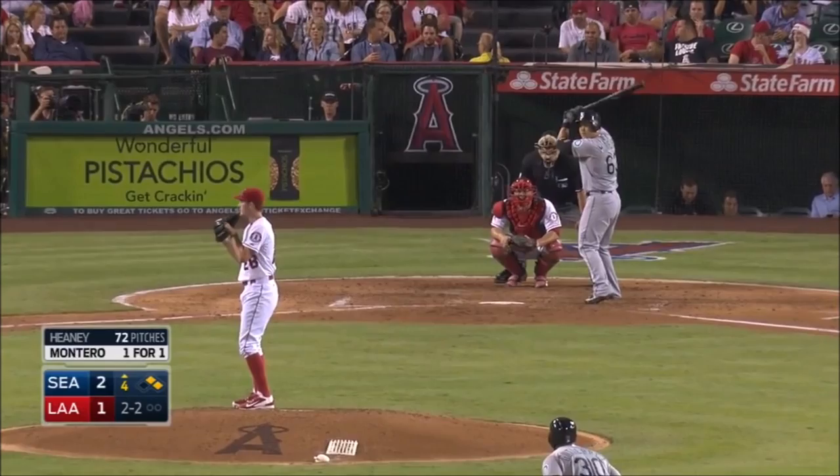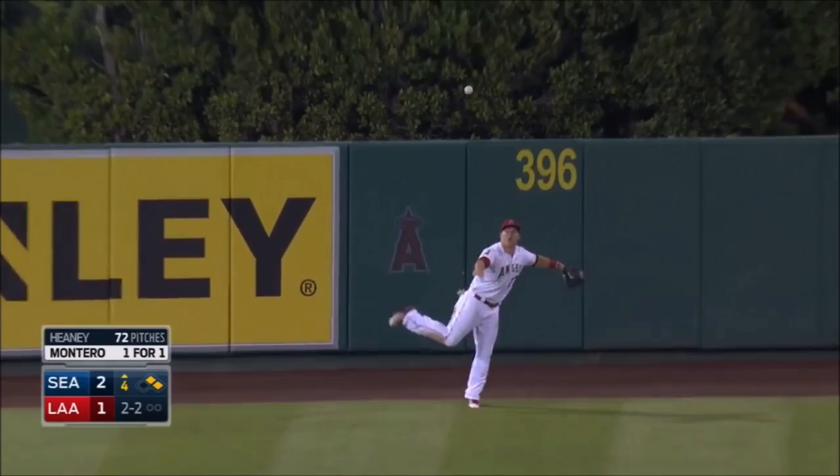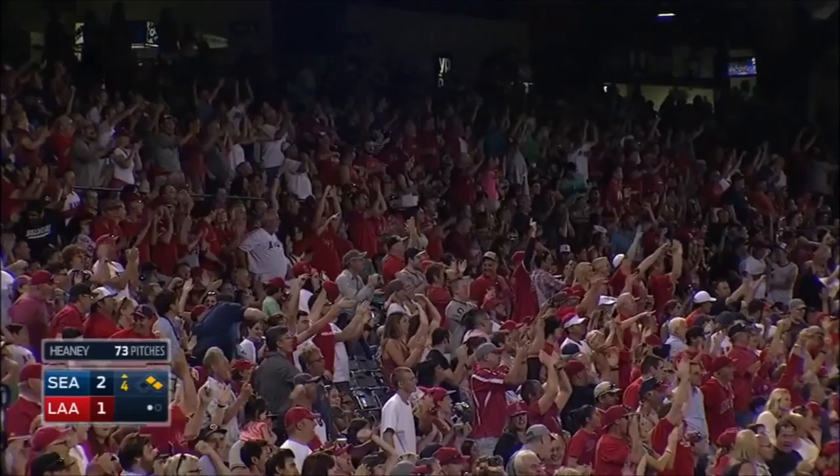2-2. This one's out towards center field, towering shot, chasing Trout back. That ball's hit pretty good, and at the wall, Trout leaps up, and he got it! Oh my! Are you serious? One down! That might be one of the most amazing plays you will ever see at a baseball game. The fans going crazy here!